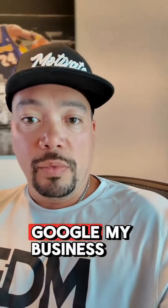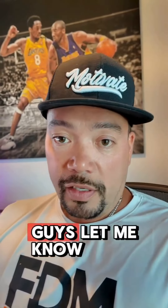Those are some quick tips about Google My Business. Hopefully that helps you guys. Let me know if you have any other questions — I'll be happy to help.